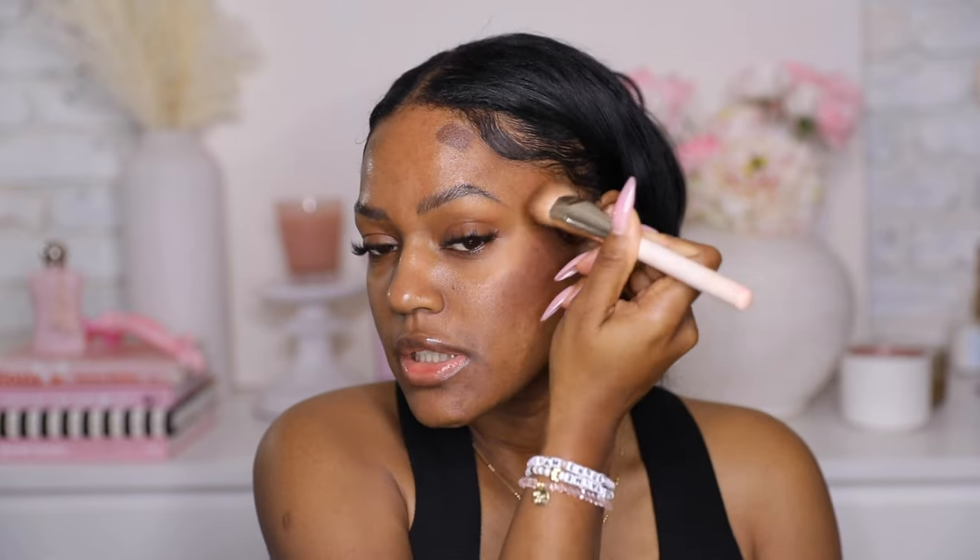I'm going to use the Anastasia Beverly Hills Brow Freeze gel to just set my brows in place. I'm going to let that sit while I work on the rest of my face and then we'll come back to brows. I'm going to use the LYS bronzer to just bronze a little, then we're just going to blend this out. I'm using a Rare Beauty brush to blend — I always use this. I love using this Rare Beauty brush to blend up my bronzer. We're going to use this brush to just contour my nose.